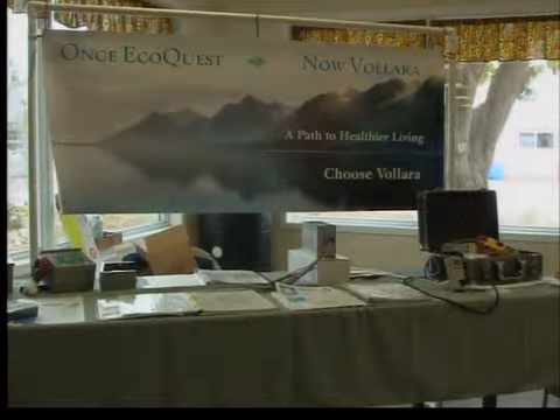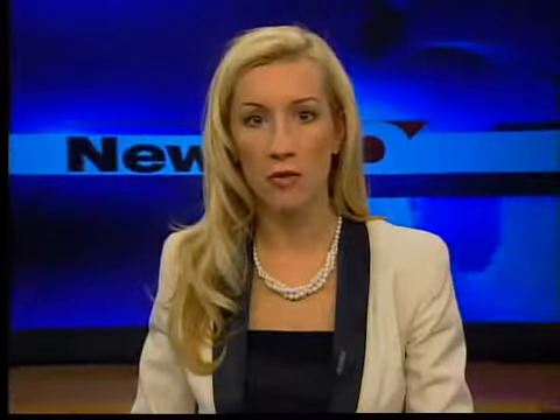Reporting in Terre Haute, Louisa Moeller, News 10. To find out more about how you can conserve energy, head to our website and click the Web Links 10 tab.